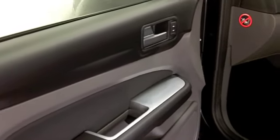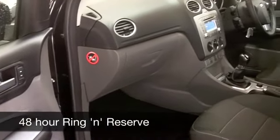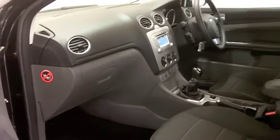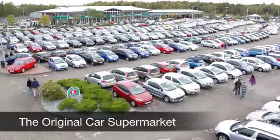You've also got a nice set of alloys. On the move, this 1.6 diesel is going to deliver about 62 to around 74 miles to the gallon, so you're going to find the running costs are definitely easy on the pocket.